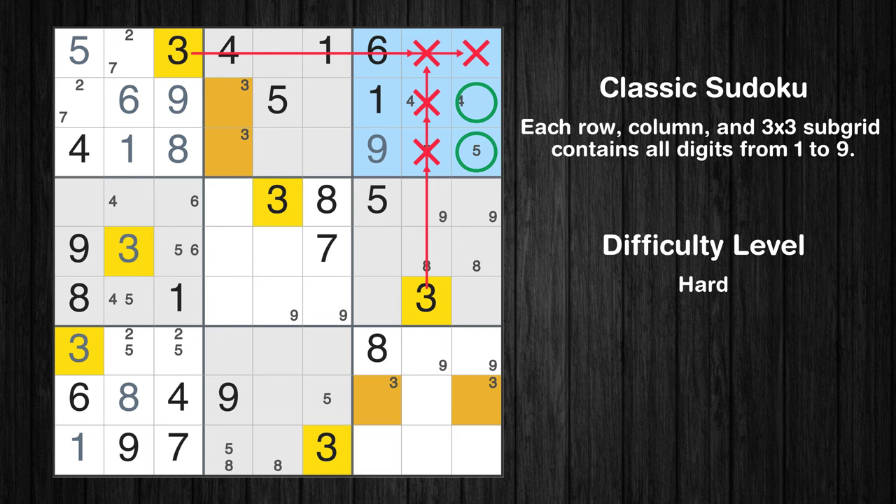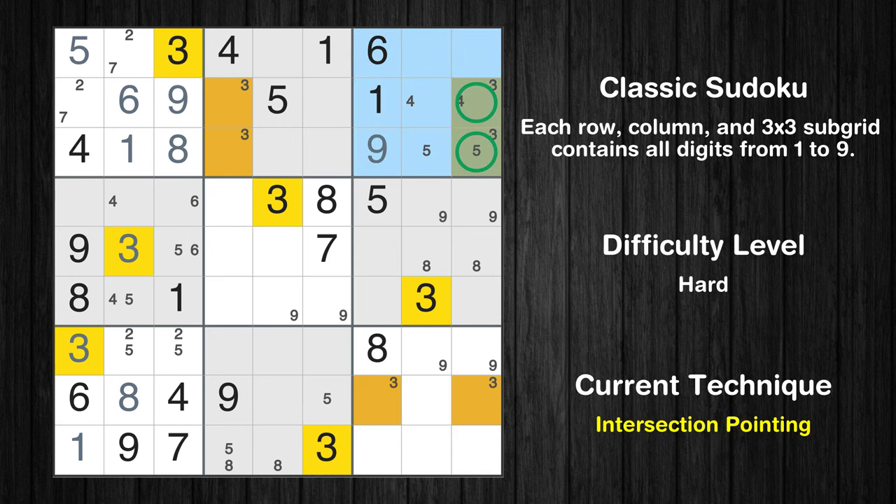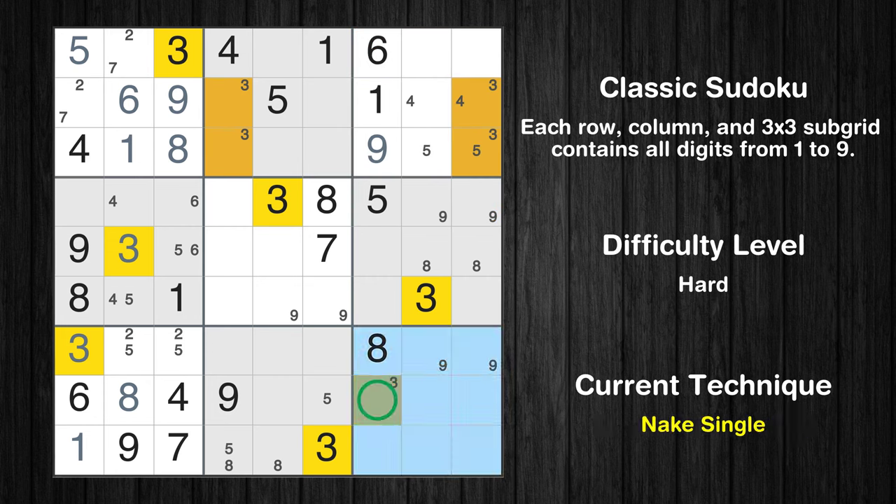Only two positions left in the 3rd box where value 3 can be placed. There is an intersection with another region in subgrid 3 — value 3 has to be in one of the marked cells, so it cannot be in any other cell in column 9. Only one position left in the 9th box where value 3 can be placed.